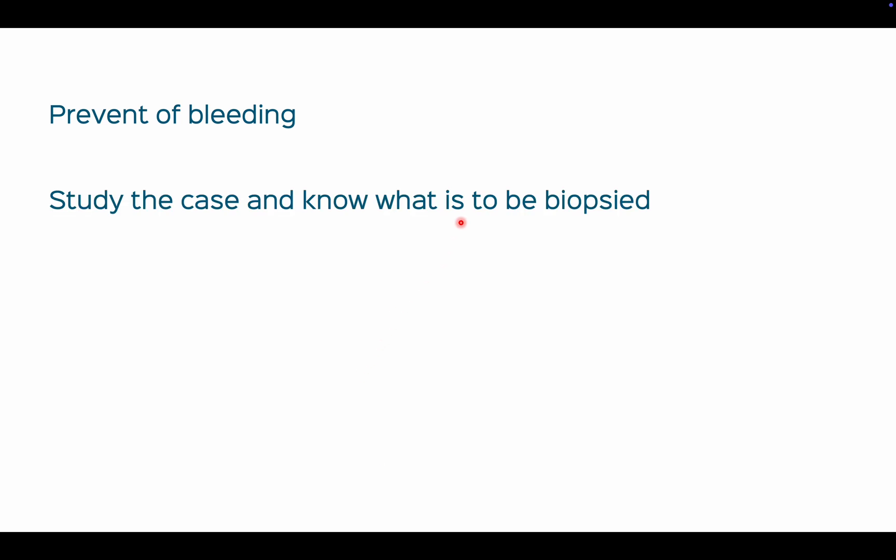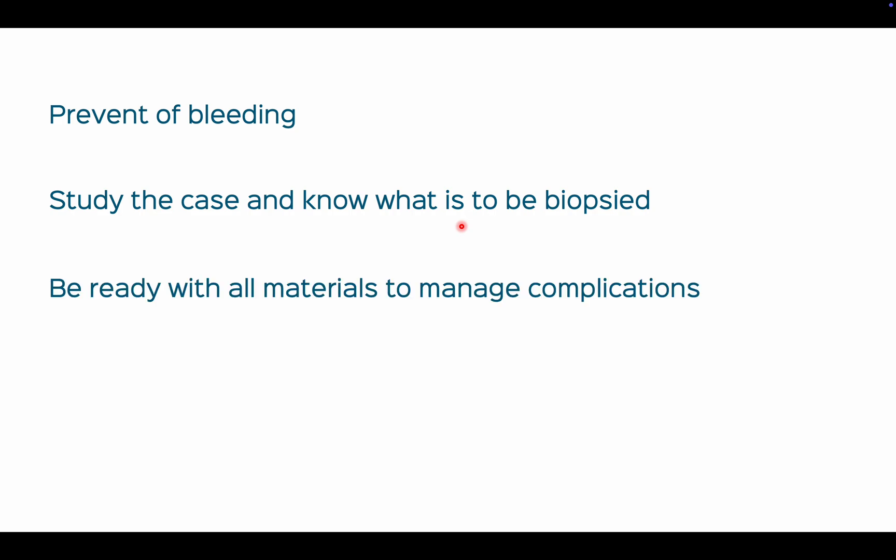Study the case and know what is to be biopsied — make sure you have all the information required. If there are multiple targets such as a lung lesion, a bone lesion, and a liver lesion, figure out what is safer to biopsy. A node is safer, a bone is the safest, then a lymph node, then a solid organ. Be ready with everything needed to manage complications and have the crash cart ready.